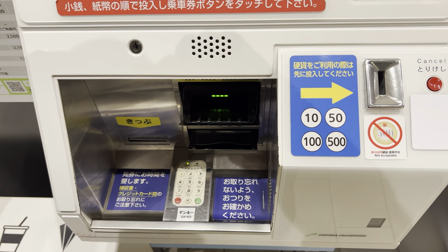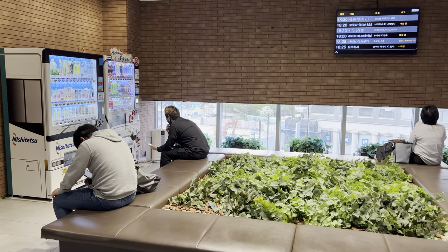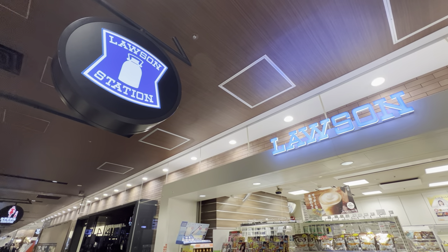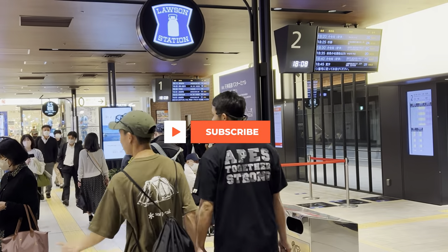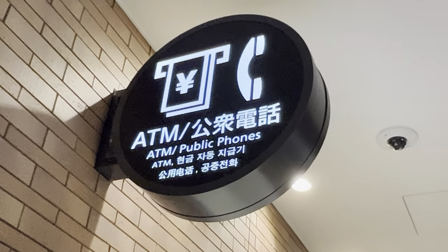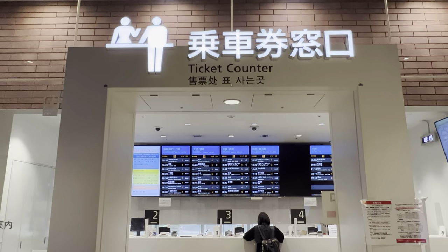Inside the bus center you will find a Starbucks, automated ticket vending machines, a lounge area, a convenience store, an ATM, and a ticket information counter.